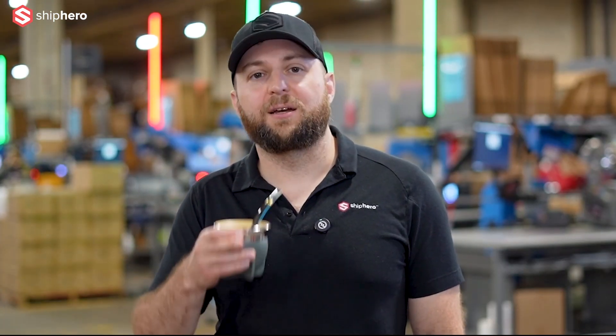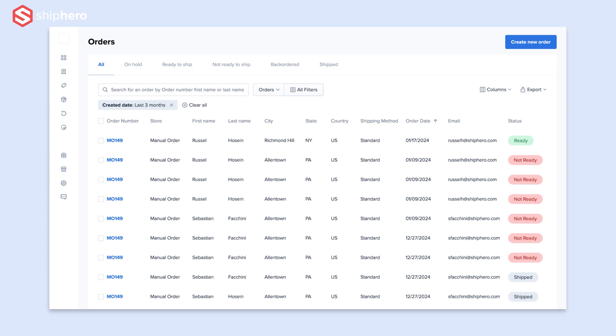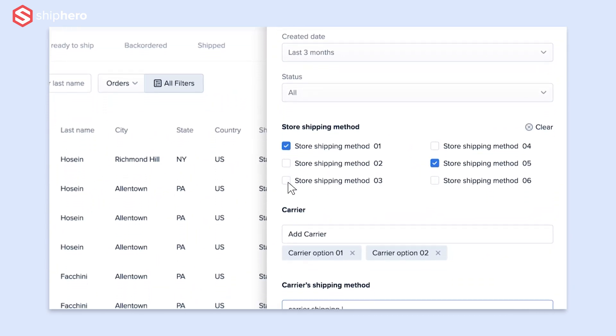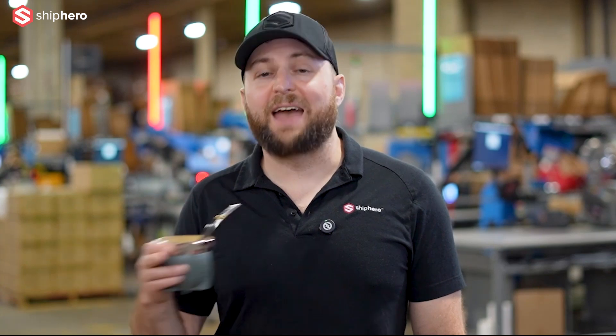In that portal, your clients can see their inventory, see their orders, manage their orders, change things like the shipping address, the shipping method, even cancel the order up to the moment it's shipped. And they do not have access to all the other things like automation rules that you don't want them to see.